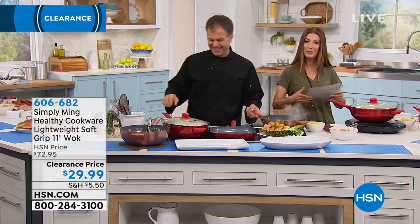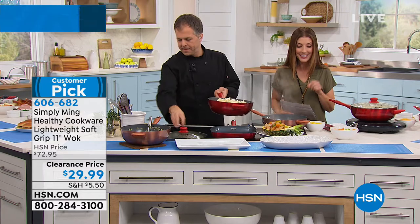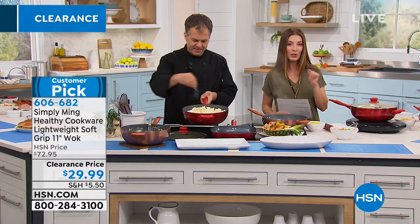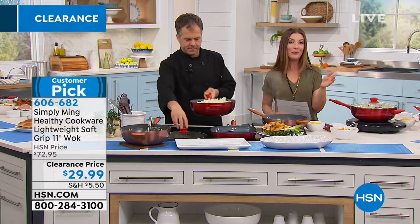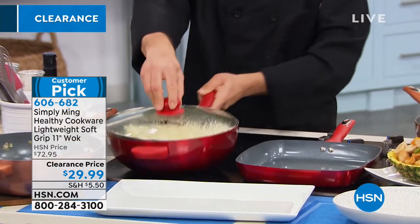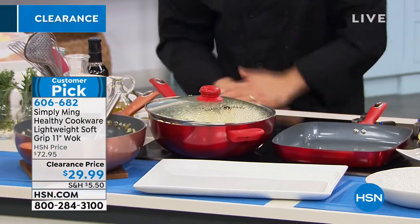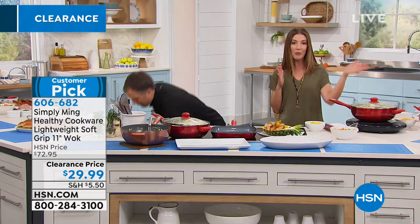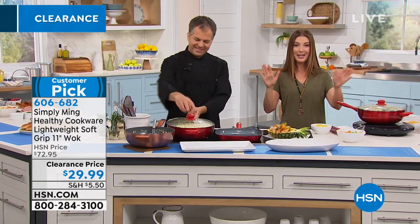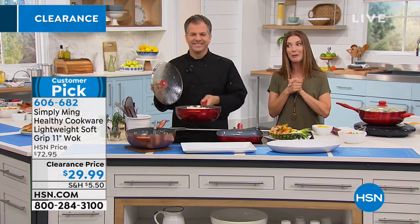Check out all the incredible Simply Ming styles available on hsn.com — all on clearance. We also have a buy one get one free grill and griddle set, also from Simply Ming. Put that together with the wok and you're getting two pans for less than $40 — about $20 each. You get one grill and one griddle, perfect for pancakes, sandwiches, and so much more.